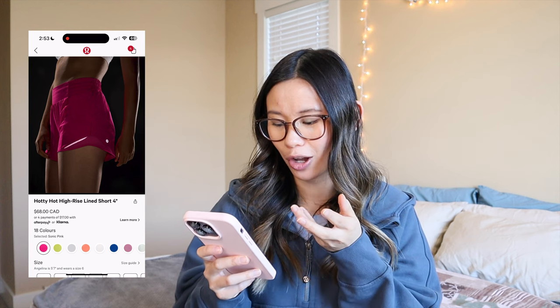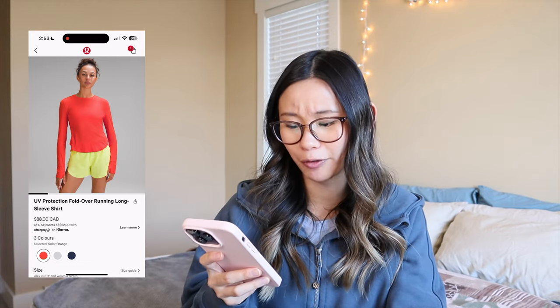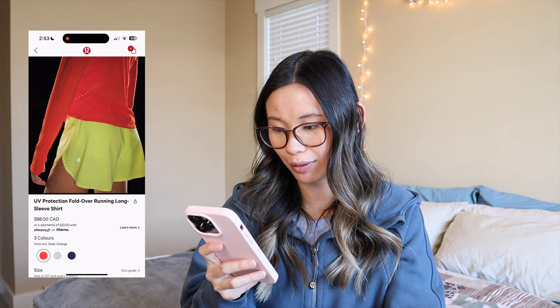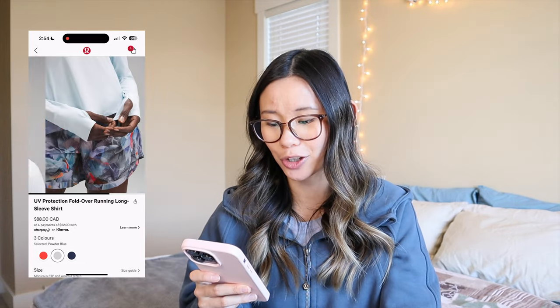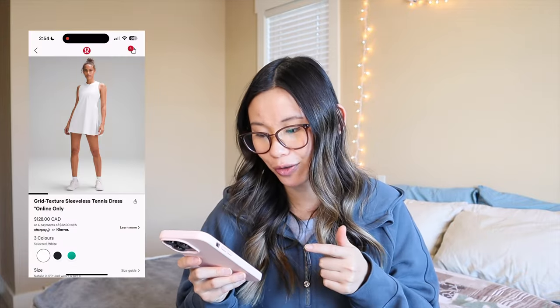It looks like they've restocked all of these sonic pink shorts too, and I don't know if it's just me, but it looks almost brighter and more highlight-y than the previous sonic pink — maybe they changed manufacturers and the color is slightly different. We also have some summer running items — the UV protection fold-over running long sleeve shirt. I'm not really a huge runner so I can't fully attest to this, but UV protection is great if you're out on a boat, gardening, or in the sun for long periods. The fold-over seems to just refer to the pleats in the back.